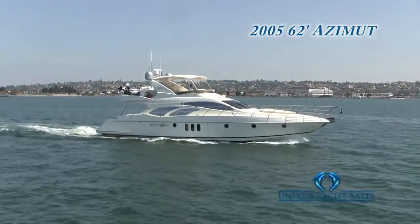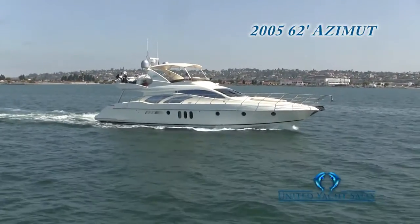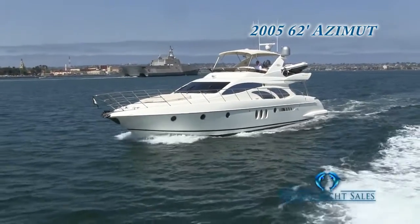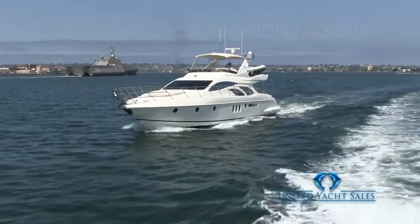She has three staterooms, three heads, plus crew quarters, large open salon and galley, lower centerline helm station, a flybridge with upper helm station and boat deck, large open cockpit seating, and large open floor deck for sunning.